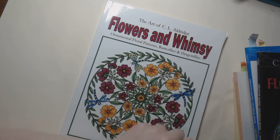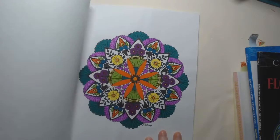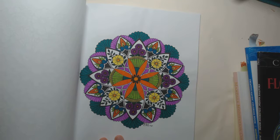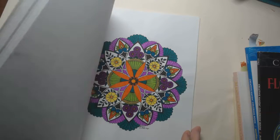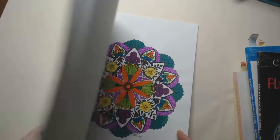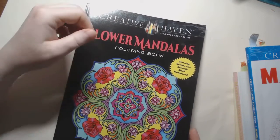Flowers and Whimsy by C.L. Aldridge — I did this one during a color along using the Crayola dual tip markers, just picking some random funky colors. I've noticed that there's never really a bad mandala color combination — all the ones I've seen always end up looking fantastic, even if you're nervous about the colors. They always seem to work together in the end. It's just something about the pattern itself — it's a very forgiving thing to color if you're worried about color palettes and combinations.